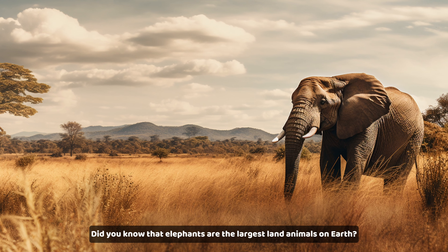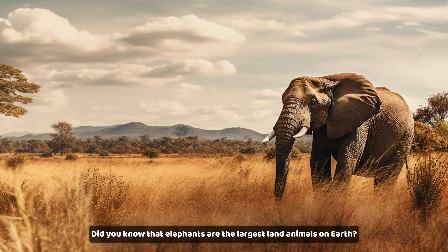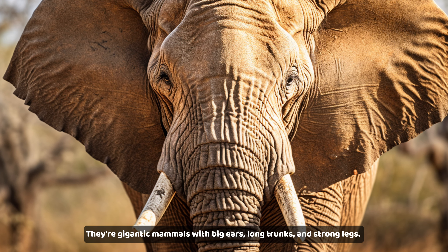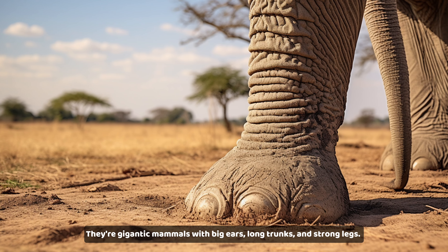Did you know that elephants are the largest land animals on earth? They're gigantic mammals with big ears, long trunks, and strong legs.